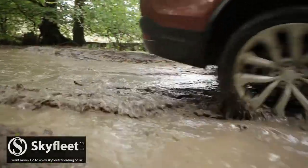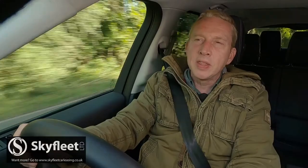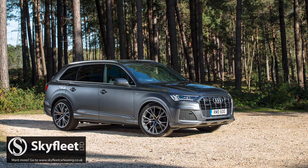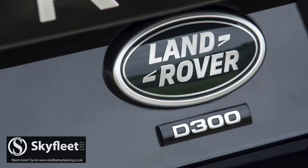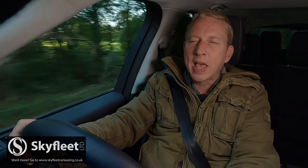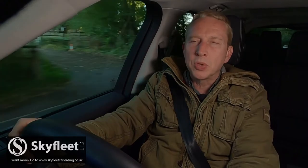Most owners though will be more interested in a 3.5 ton braked towing capability that's massively greater than direct rivals can offer. Those competitors can deliver slightly better efficiency stats, but this Discovery has narrowed that gap. This D300 diesel variant is able to manage up to 33.9 miles per gallon on the combined cycle and up to 218 grams per kilometre of CO2.